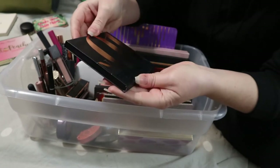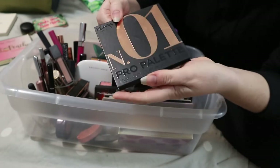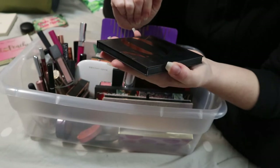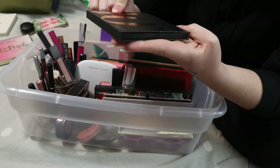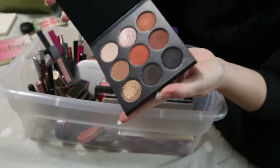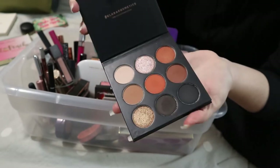This is a Clara Cosmetics palette — it's an Australian brand. I don't know if they still exist because I got it at Winners, which is usually not a great sign. But this is the Number One Pro Palette and the color story is beautiful. It's very fall, very October for me. So I'm going to put this back.